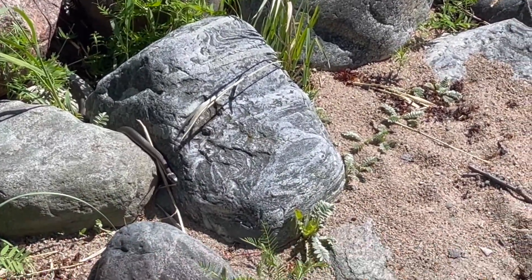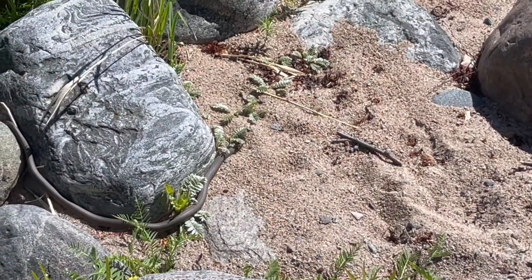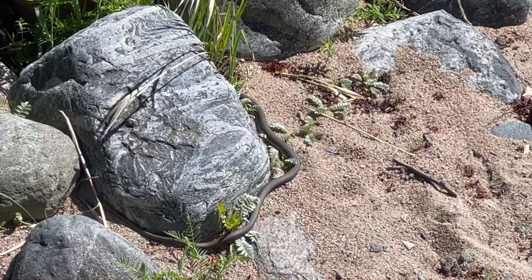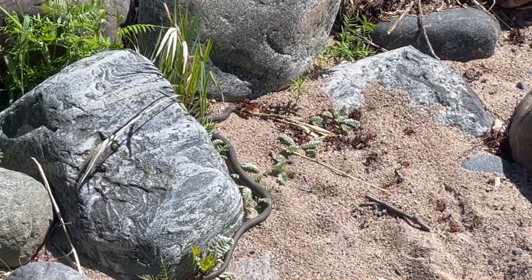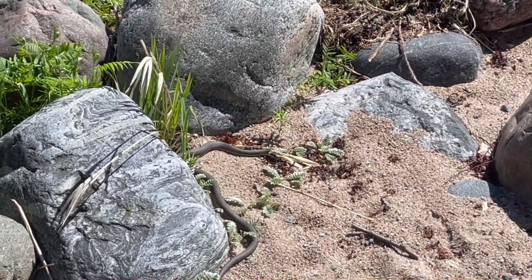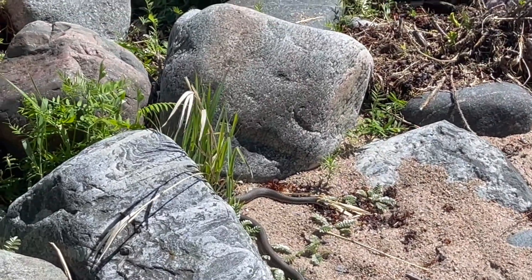It's a very nice snake. It's poisonous. So you can see this is a water snake. They come out to sunbathe. It's a very nice snake.